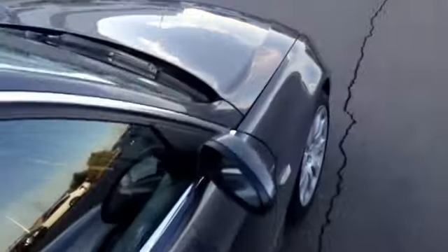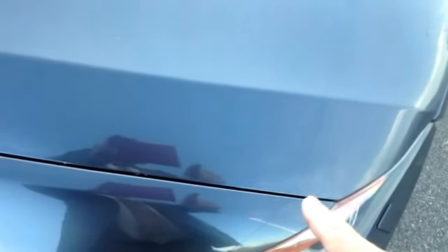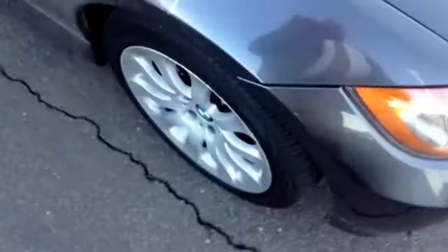Nice sparkling graphite exterior — it even has a clear bra on the front, right down there. Good shape.